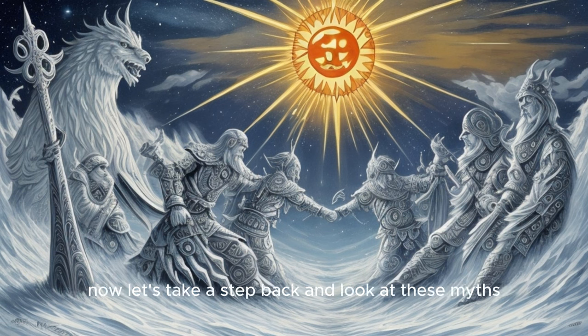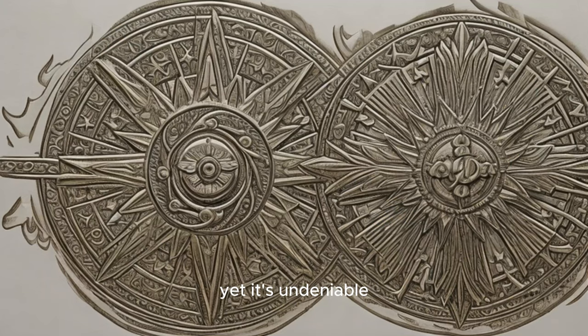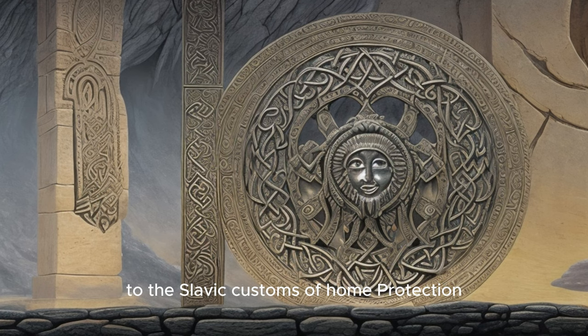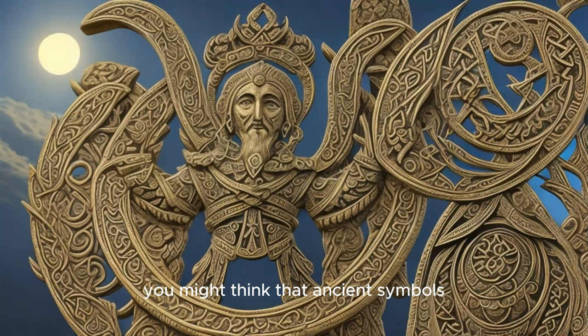Let's take a step back and look at these myths critically. While they instill a sense of wonder, it's important to remember that they are, at their core, stories passed down from generation to generation. Their validity is subjective, often tied to cultural beliefs and personal interpretations. Yet it's undeniable that these myths have shaped the perception of the Sun Cross symbol, infusing it with a sense of mystique and power that transcends time. Despite the passage of millennia, these myths continue to resonate, influencing cultural practices — from the intricate designs of Celtic jewellery to the Slavic customs of home protection. The Sun Cross continues to shine, its stories illuminating the tapestry of human history.